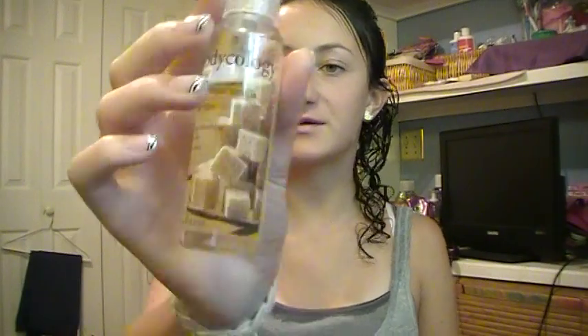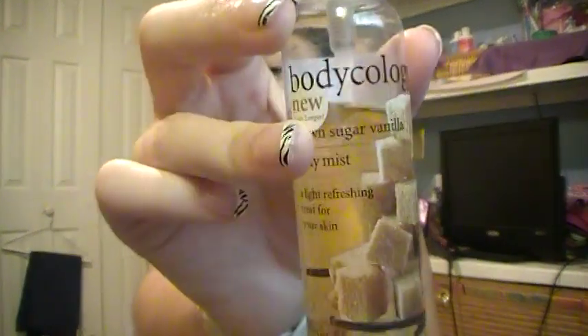Another product under $10 is the Body Ecology Brown Sugar Vanilla body mist. They're great for traveling, gym class, or just everyday use. This one smells like vanilla, and you can get these at Walmart — also under $10.